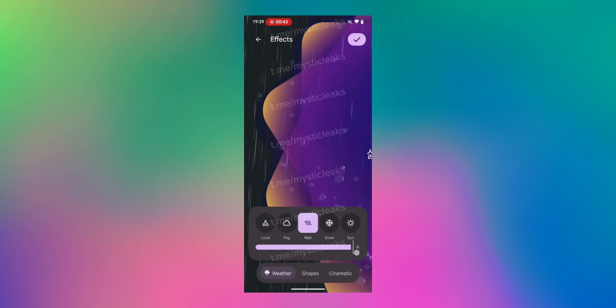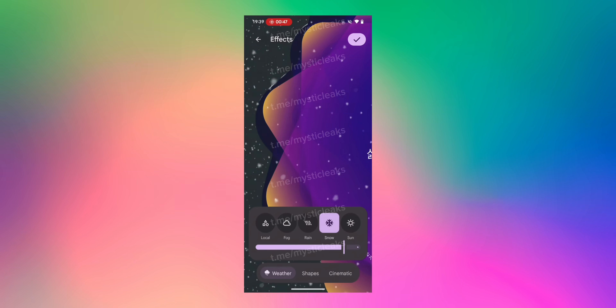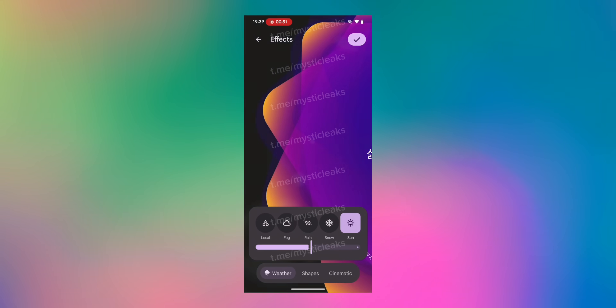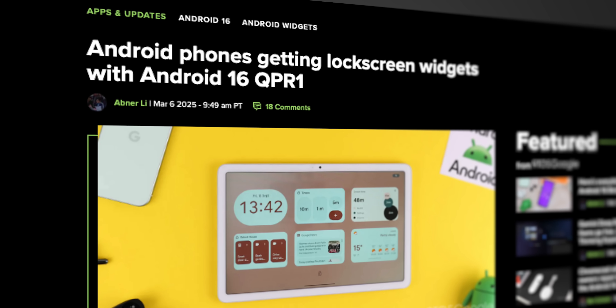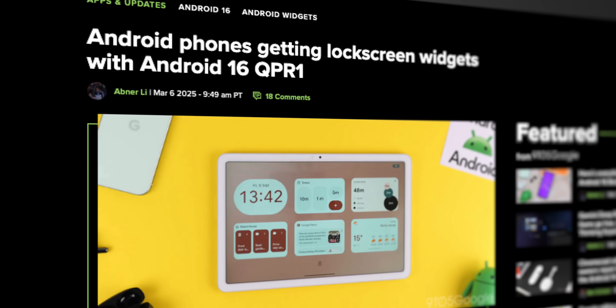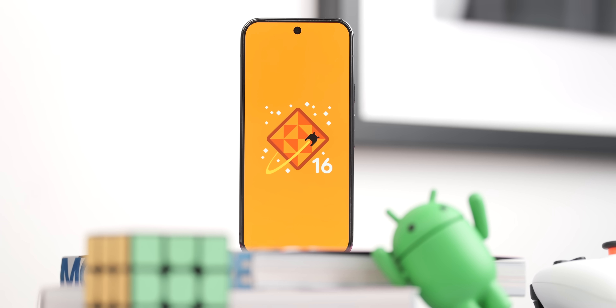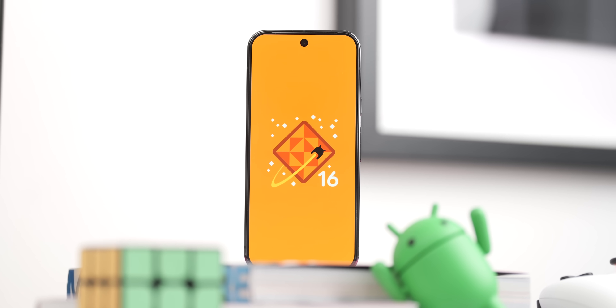Very recently, we caught wind of a leak showcasing a lock screen redesign from Mystic Leaks on Instagram. In the leak, we see wallpapers based off various shapes and color themes, plus a weather effect with 3D motion — though we have no clue if this is a legitimate leak or just a custom ROM. We also heard Android 16 is supposed to support lock screen widgets, which also hasn't shown up in any builds we've tested. I'm really hopeful we see changes like this at some point, as I really want to see more out of Android 16.